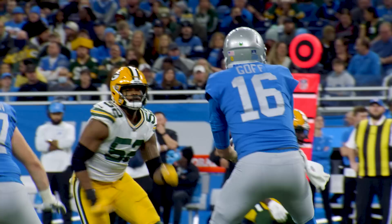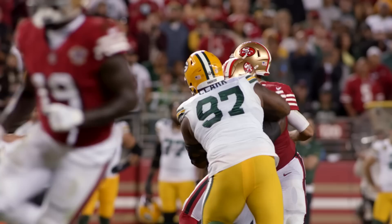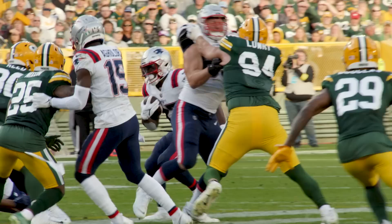Welcome back to another edition of Vikings Film Room, brought to you by the Vikings Entertainment Network. I'm your host Pete Bersich. What do you do when your defense finishes at or near the bottom in almost every defensive category? Well, you get yourself a new defensive coordinator, and the first thing that coordinator is going to want to do is shore up that defensive front. So the Vikings signed Dean Lowry, formerly of the Green Bay Packers — defensive tackle, defensive end, he plays both.